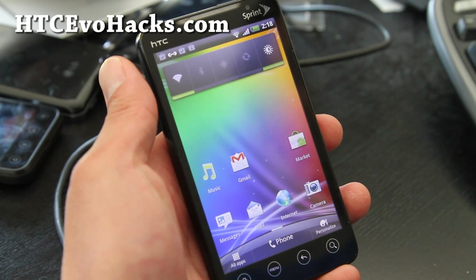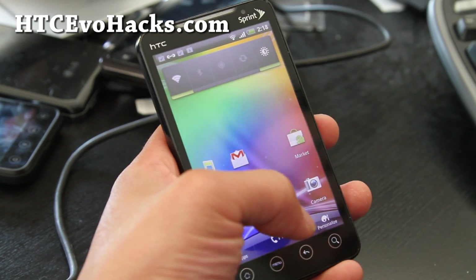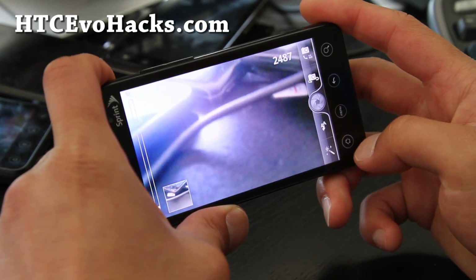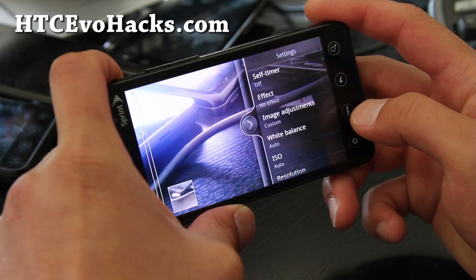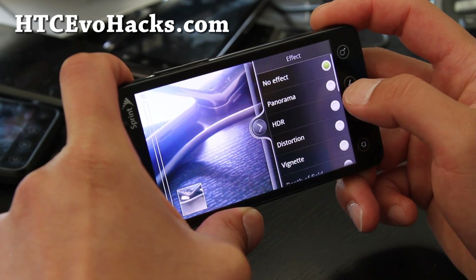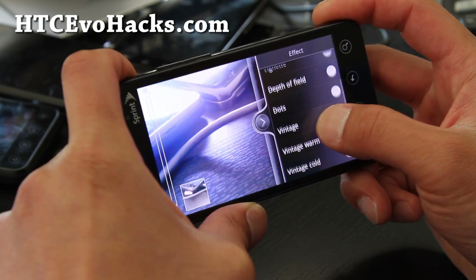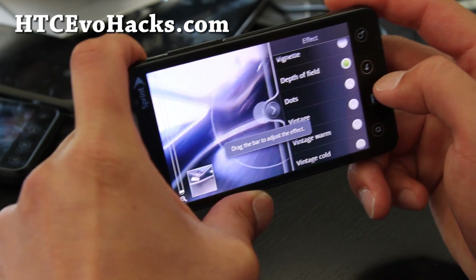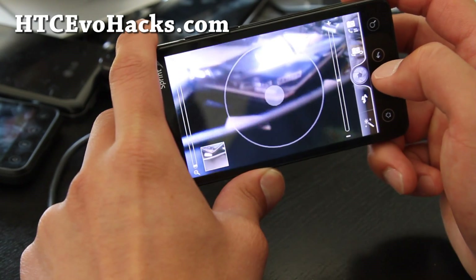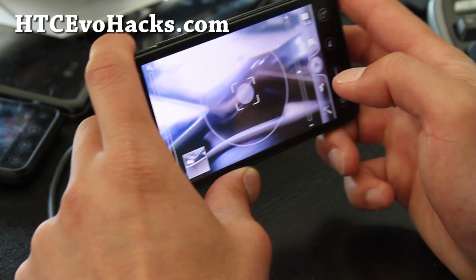If you don't care about 4G or visual voicemail, give it a try. It also has a panorama mode for the camera — let me show that real quick. You get panorama, HDR, and depth of field. That's a really nice depth of field effect right there — pretty freaking cool.